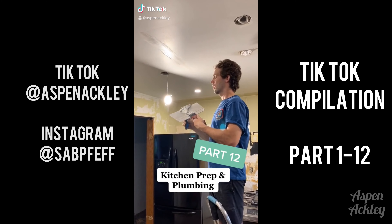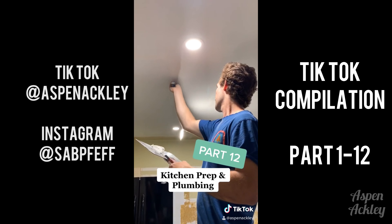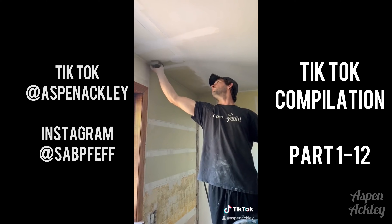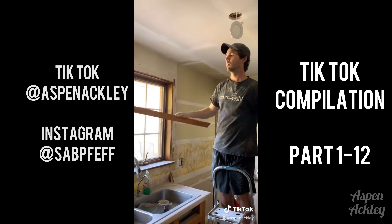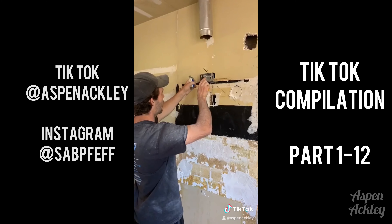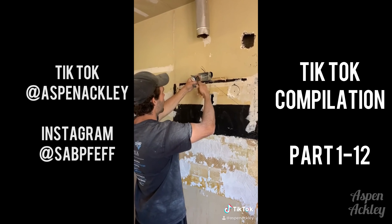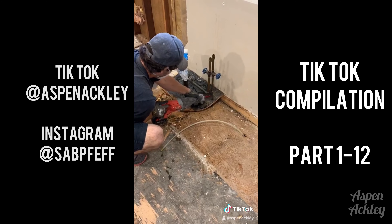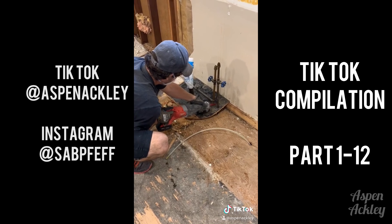Hello everybody, this is part twelve — it is a mismatch of a couple of days. Andrew was doing some work in the kitchen fixing the cracks and holes in the kitchen ceiling, removing the window casing, and then doing some new electrical for our range hood that we're going to be getting soon. And I've got handy Andy here to help me explain what happens next.